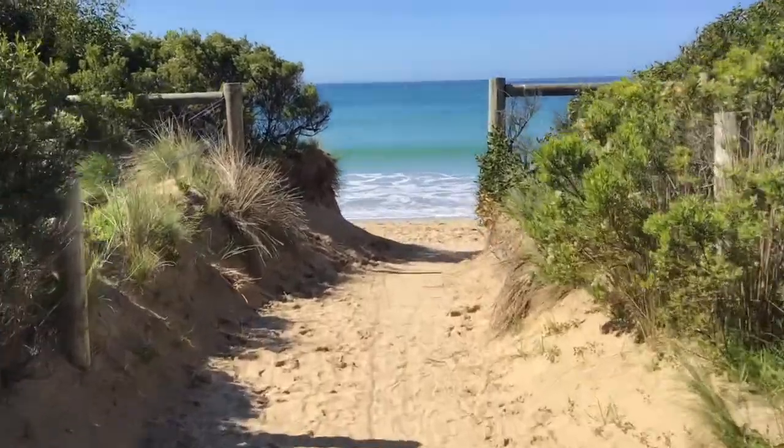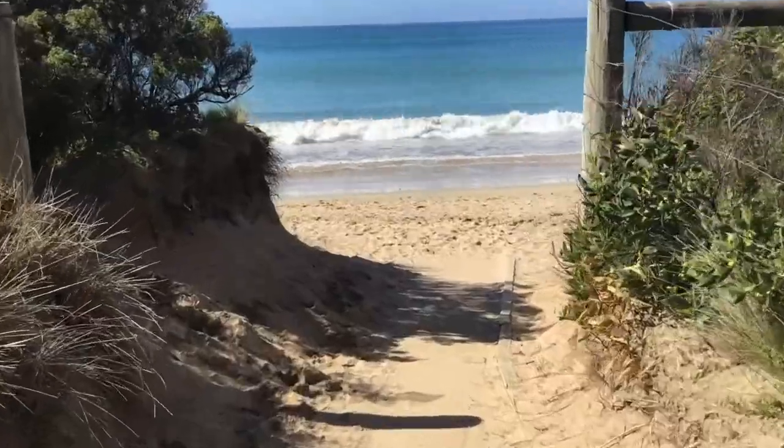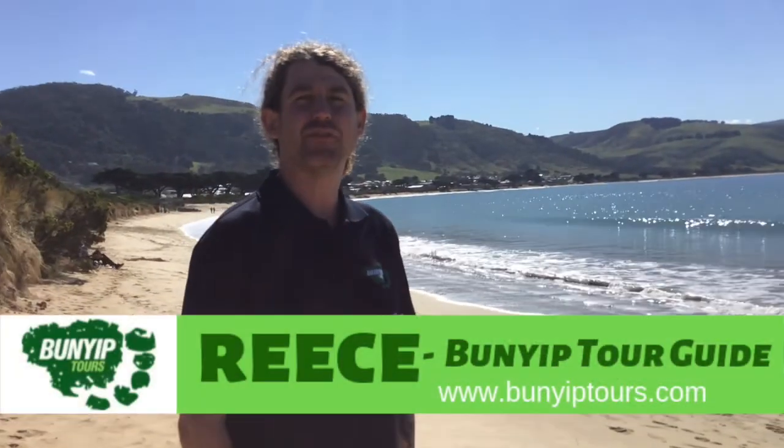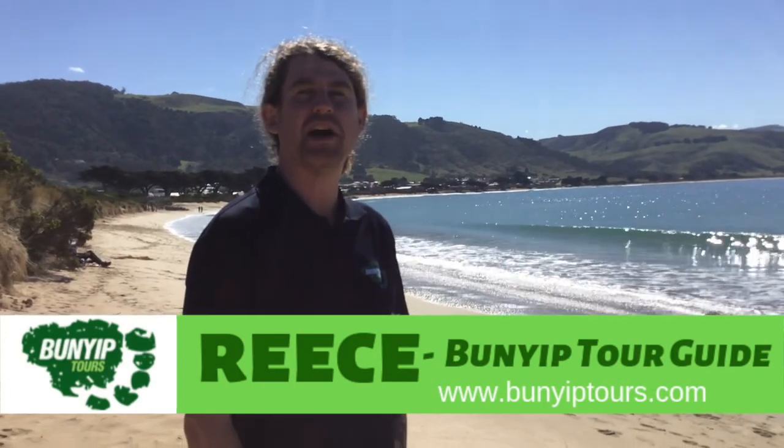Here we are at Apollo Bay. This is our lunch break. Here we are at the foothills of the Otway Ranges. As you can see, the beautiful bay behind us. Let's go get ourselves a bit of seafood, meat pie and a lamington.